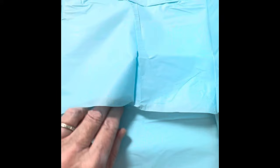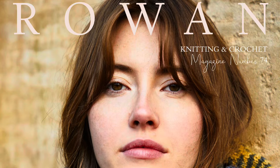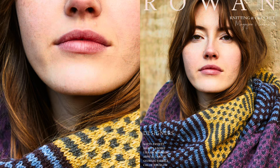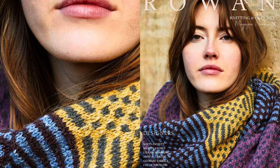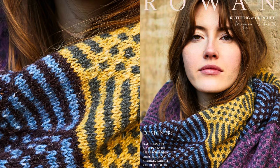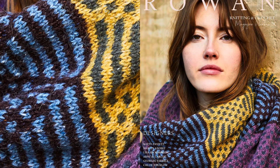Wow, look at this. This is my Rowan Magazine 74 subscriber copy. It arrived two weeks before the September 1st actual Rowan release date. I was so excited to see it. I sat right down, got myself a cup of tea, and started looking through it to look at all the designs. I loved the cover — the huge scarf by Martin Storey that's on the cover is absolutely gorgeous.